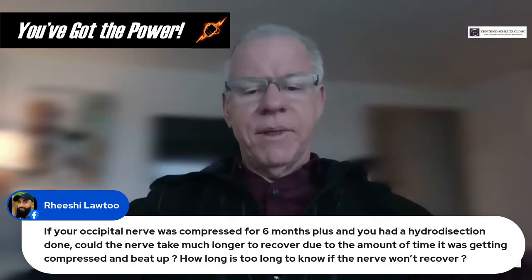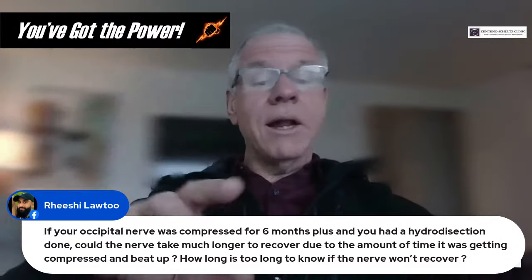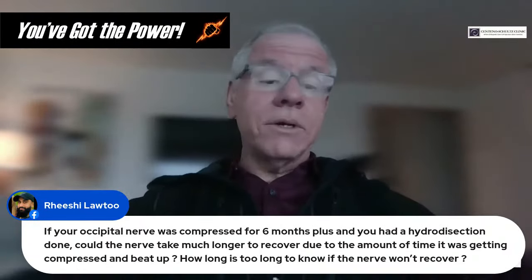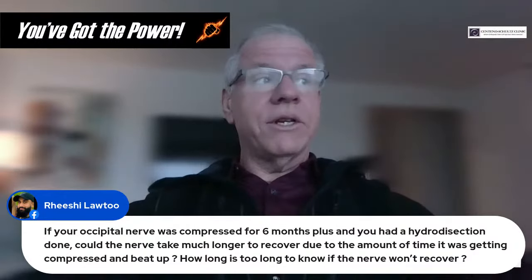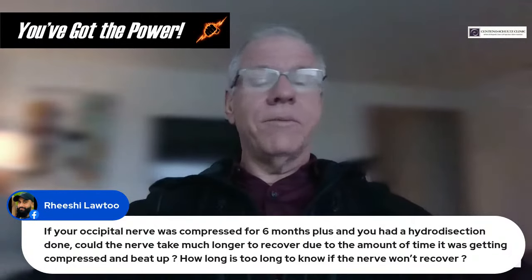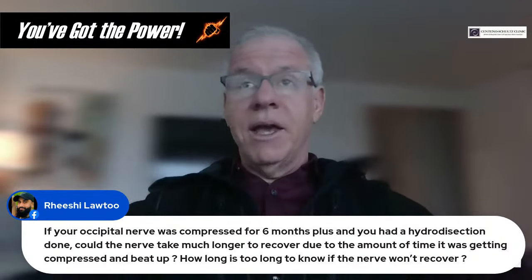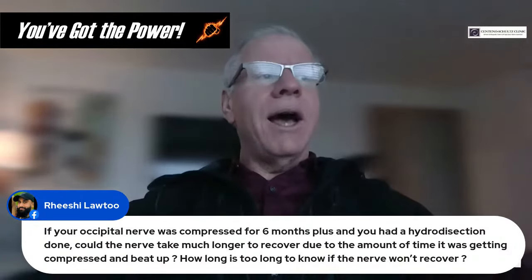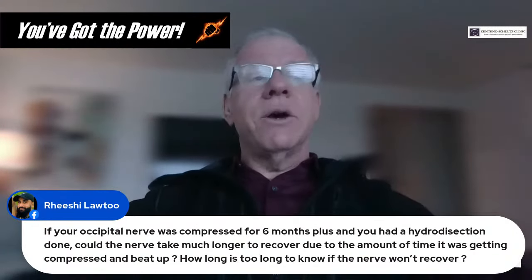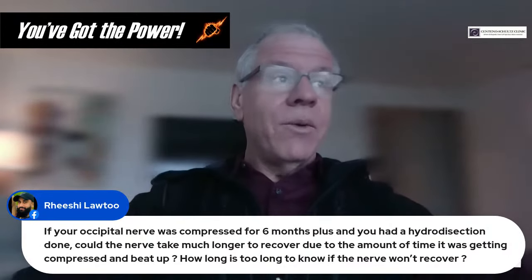Question from Rishi: If your occipital nerve was compressed for six months or more and you had a hydrodissection done, could the nerve take much longer to recover? Six to eight weeks is a good timeframe. From personal experience — I recently got mild carpal tunnel syndrome and had platelet-rich plasma injected with hydrodissection around the nerve — it took my median nerve a good three months before it really turned the corner, but it was pretty amazing when it did.